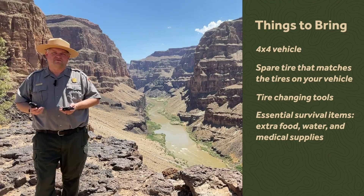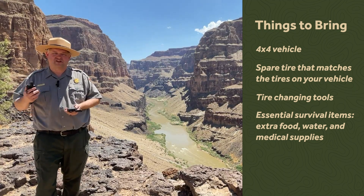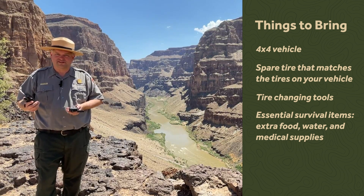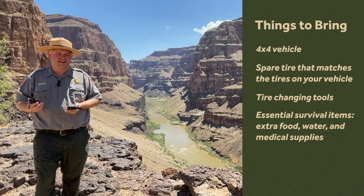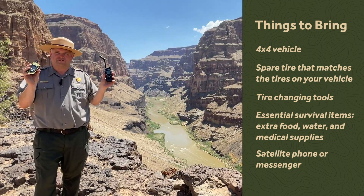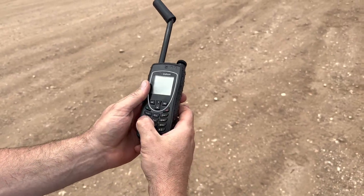One thing that really surprises people coming to Parashant, because it's almost everywhere in our country today, is cell phone service. When you come out here, you're not going to see any bars on your phone — there's no cell service. To call for help, you need a satellite phone or a satellite messenger. These devices communicate with satellites and can reach the outside world.